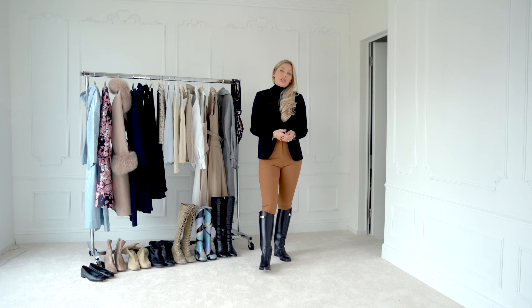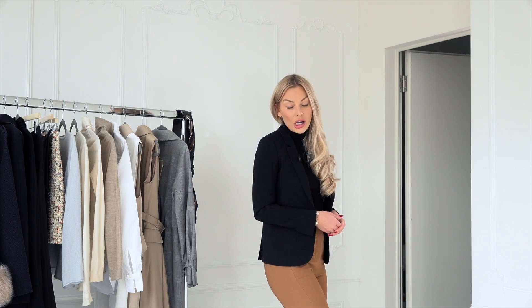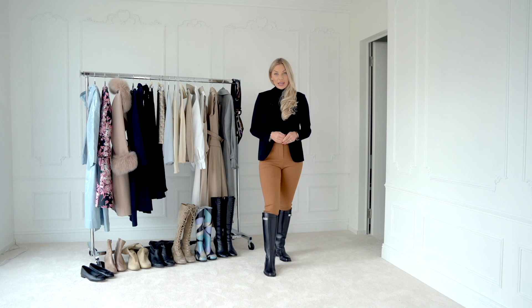The good thing about this look is that it's a really good look for every day, and especially when you want to be elegant and chic without having to wear heels. Riding boots are perfect for that type of occasion.